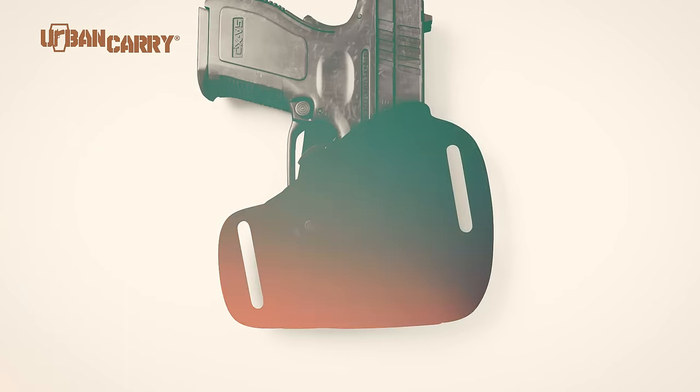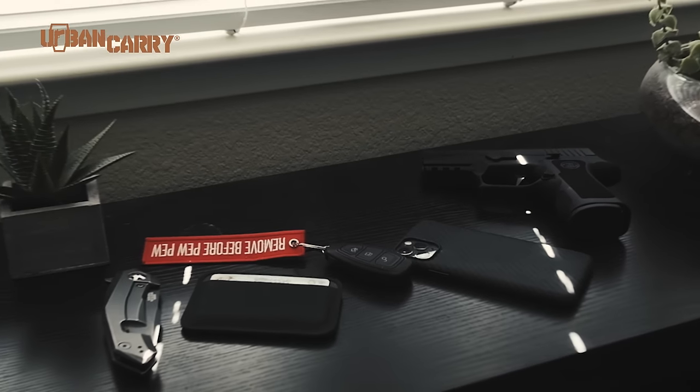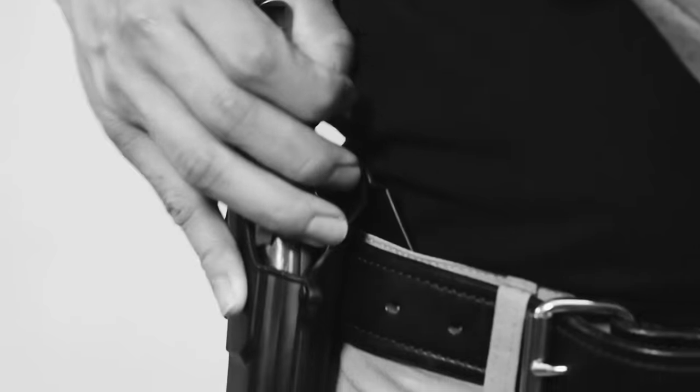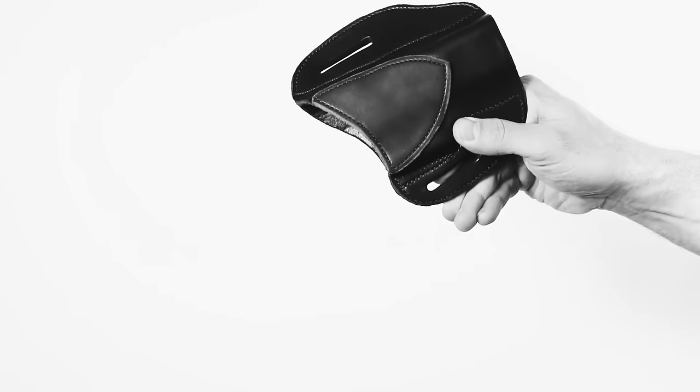The three most popular characteristics when choosing a holster for your everyday carry are comfort, concealment, and security. With most carry options, you have to compromise one or more of these traits for another.